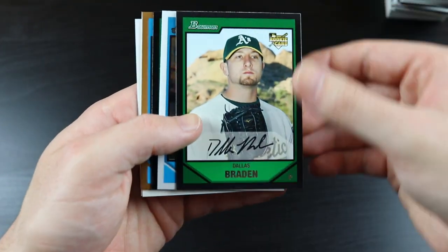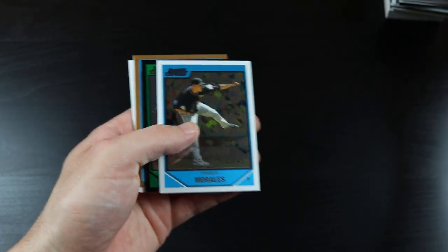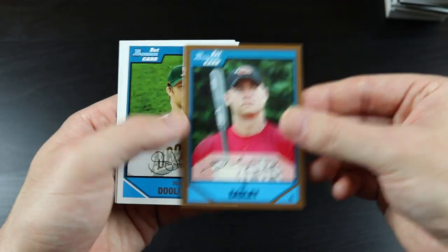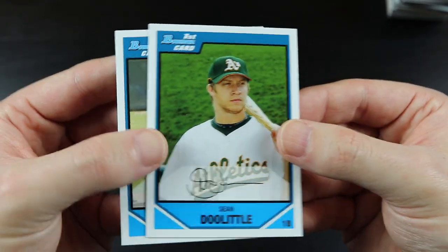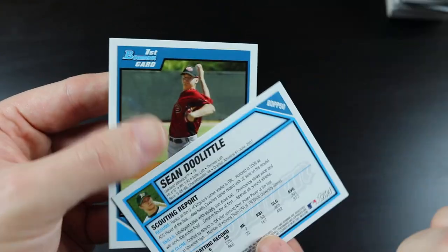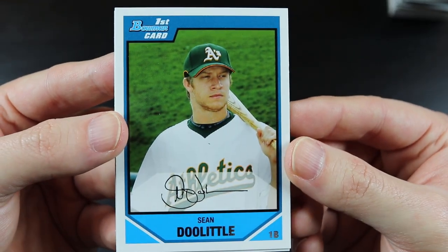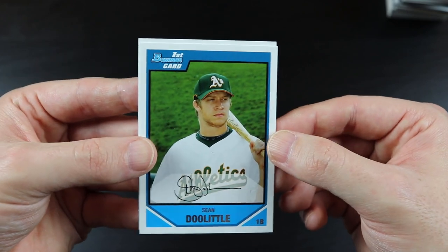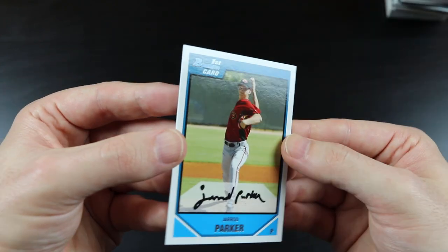Corey Casto, Dallas Braden — he went to college at Texas Tech and threw a perfect game in the big leagues — Franklin Morales, Cameron Mabin, Ed Easley, and Sean Doolittle. This guy's listed as a first baseman. Is this the same Sean Doolittle that's a reliever? It kind of looks like him. I'm going to have to look that up — maybe he was a position player and then switched over to being a pitcher. Jared Parker.